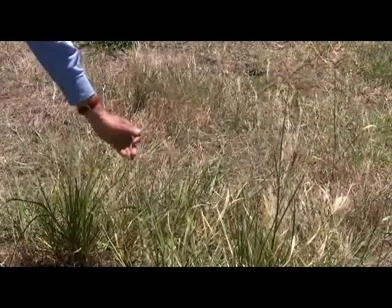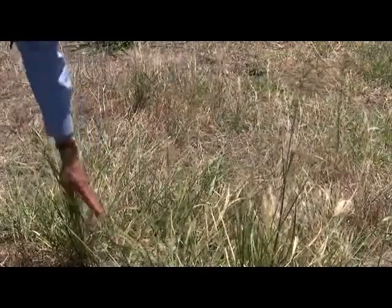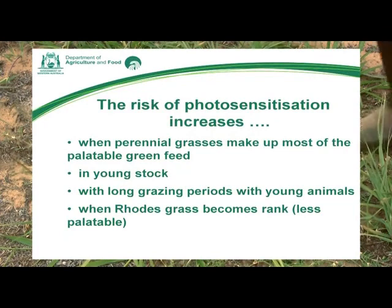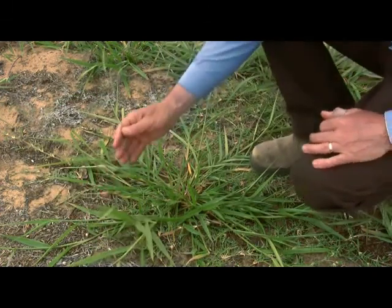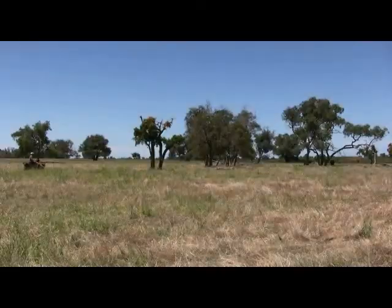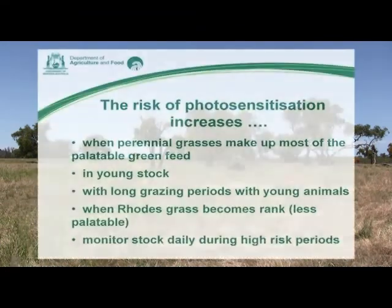Most perennial pastures contain some Rhodes grass. It's important to graze your perennial pastures before the Rhodes grass becomes rank. Some cases of photosensitisation have occurred in pastures with plenty of Rhodes grass, but because it's been allowed to go rank, the animals have actively sought out the more palatable panic and signal grasses. When stock are grazing perennial pastures, particularly in the higher risk periods, it's important to monitor them daily.